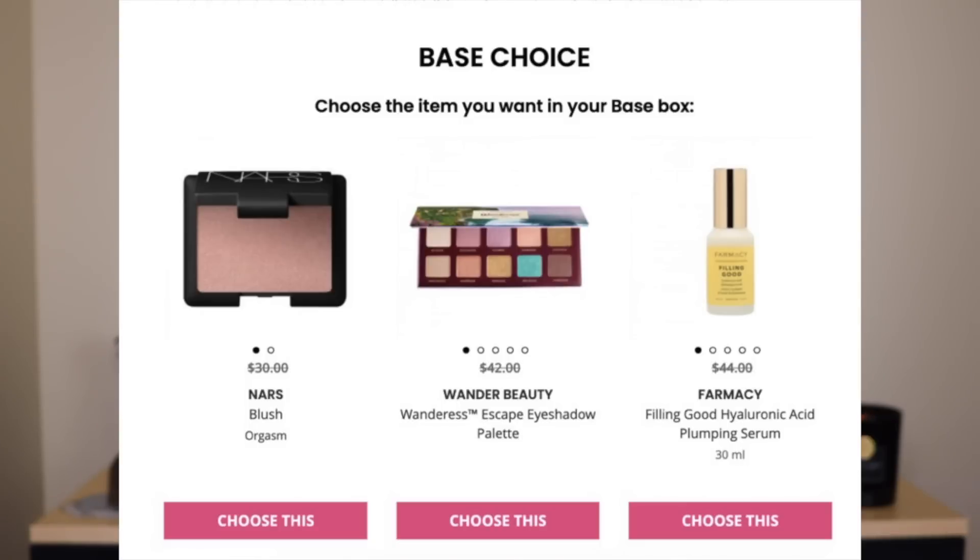The third item is from Pharmacy — it is the Filling Good Hyaluronic Acid Plumping Serum. Hyaluronic acid is an amazing ingredient for hydration; it causes your skin to grab moisture out of the air and hold on to it. That said, it is my least favorite ingredient to have on its own, because you can't really make hyaluronic acid better. If something is strictly hyaluronic acid, it's a pretty affordable serum to make, and I don't think it's worth a $44 price point.